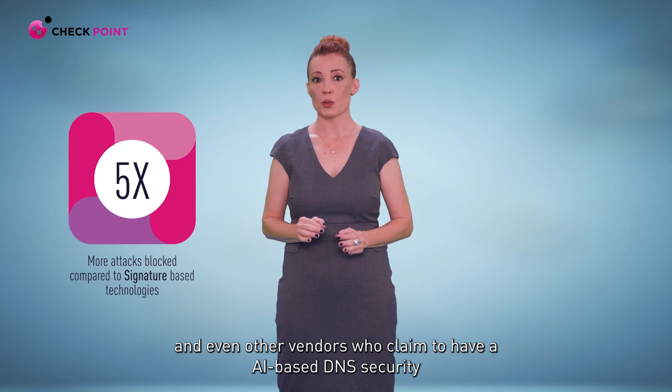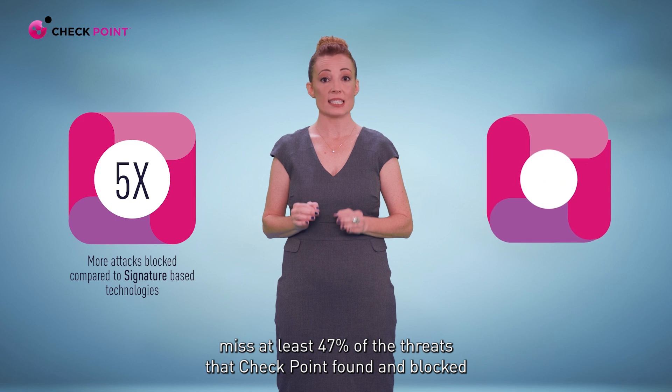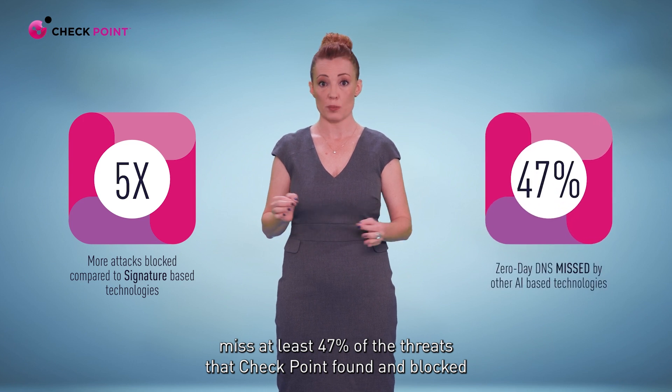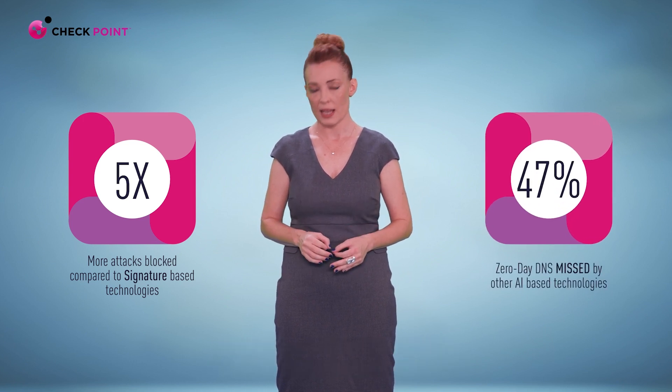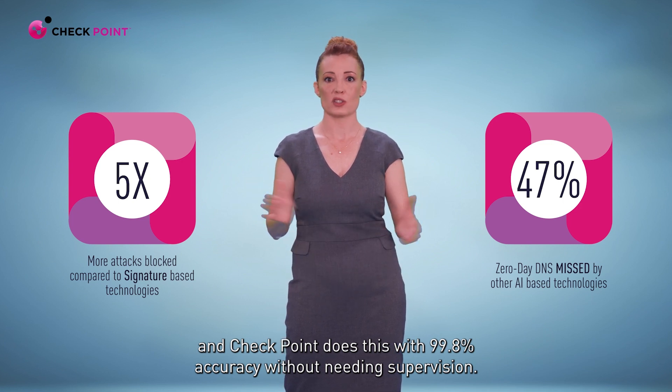Even other vendors who claim to have AI-based DNS security miss at least 47% of the threats that Checkpoint found and blocked. And Checkpoint does this with 99.8% accuracy without needing supervision.